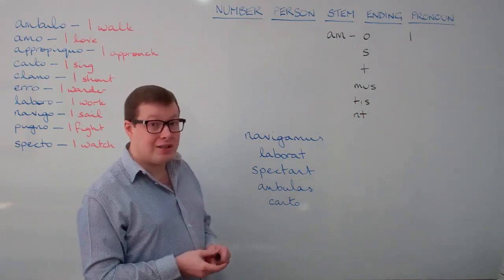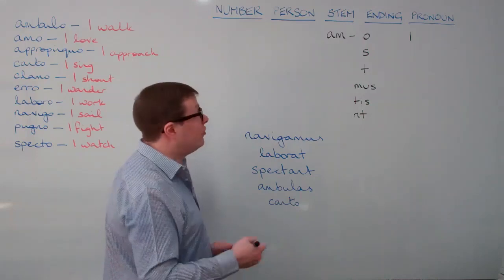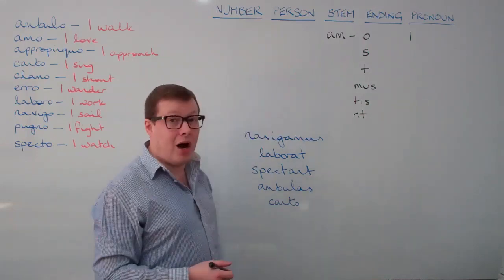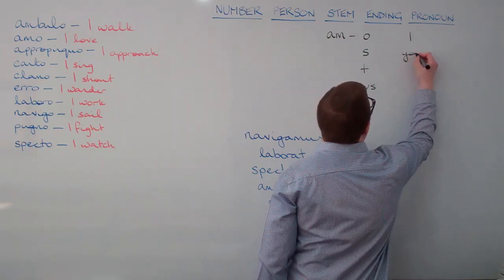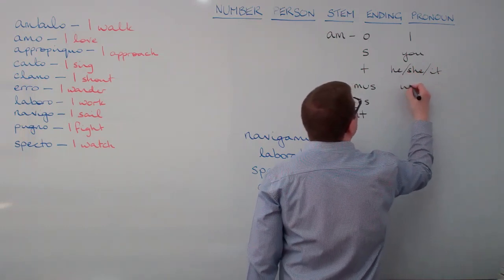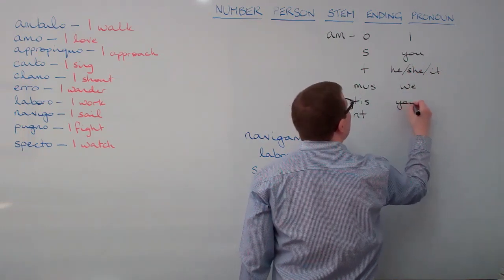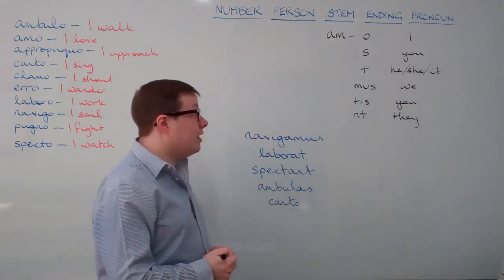Those six endings correspond with six sets of pronouns in English. The first one, o, means I. The remaining pronouns are: you, he or she or it, we, you, and they. So the full set is: I, you, he, she, it, we, you, they.